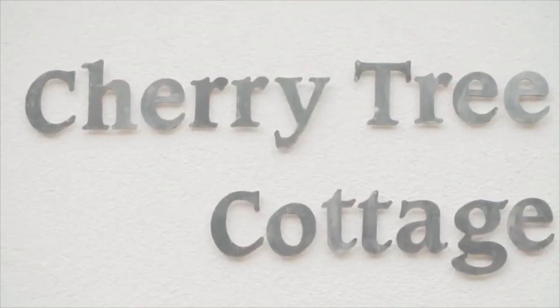Hi, welcome to this location. We're shooting today for Bones and for a Canadian editorial at this fantastic location, Cherry Tree Cottage, somewhere out in the sticks of Kent.